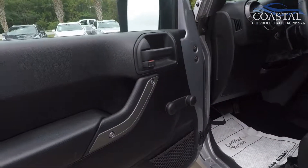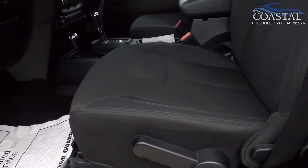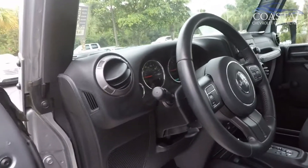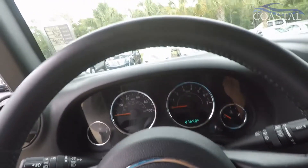And of course the Jeep has removable doors, and the removable top allows for a lot of fun down here at the beach.